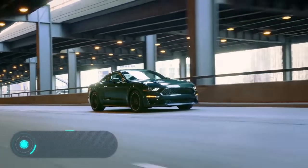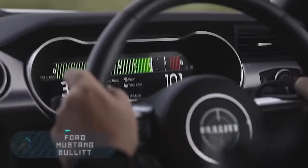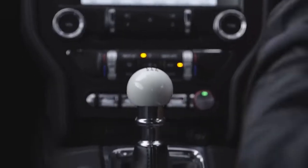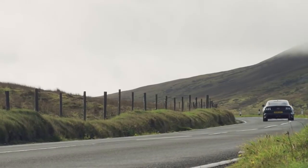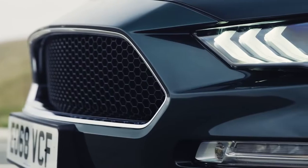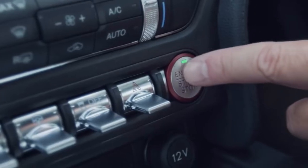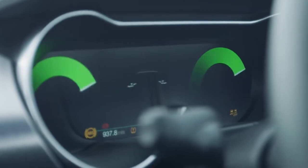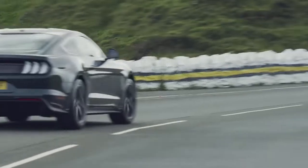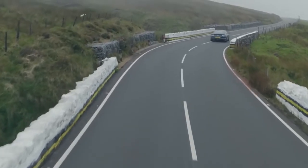Ford Mustang Bullitt. In 1968, the legendary film Bullitt hit the screens — many remember the 10-minute chase scene with a dark green Ford Mustang. Fifty years have passed, and to mark the anniversary, Ford presented its new Mustang Bullitt inspired by the famous car from the film. The new model differs from the serial Mustang GT in both appearance and technical characteristics.